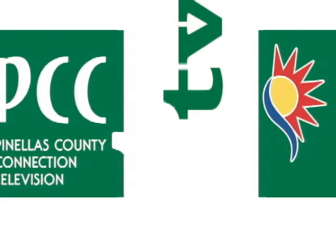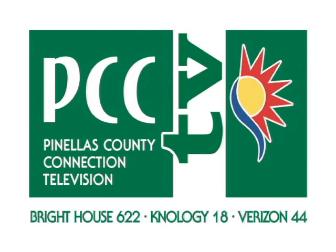You're watching PCCTV, Pinellas County Connection Television, a division of Pinellas County Communications.